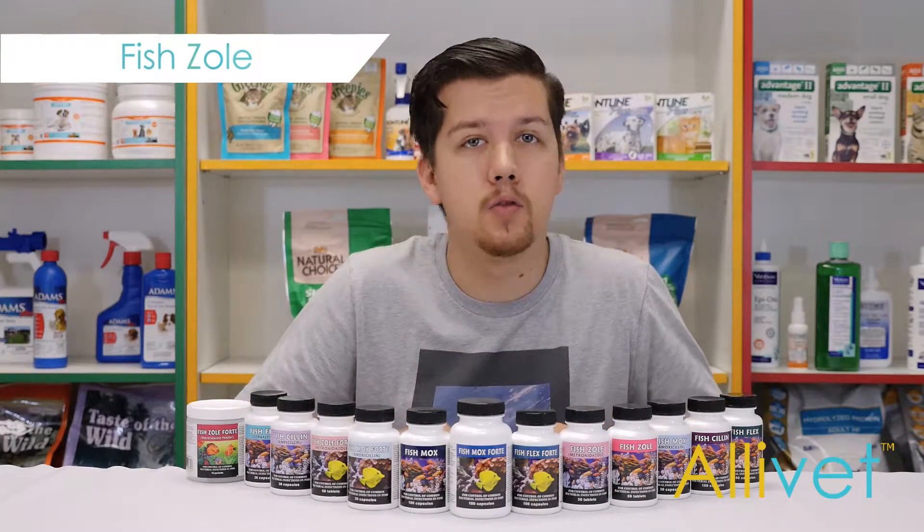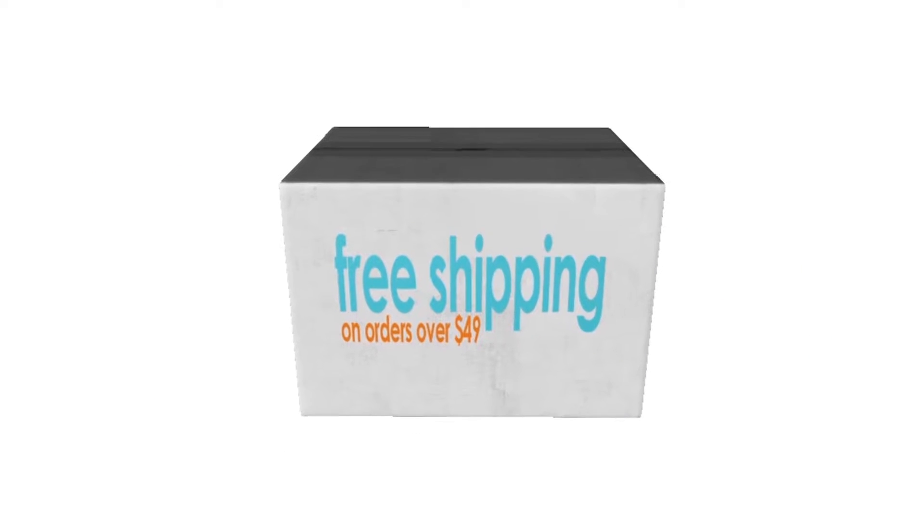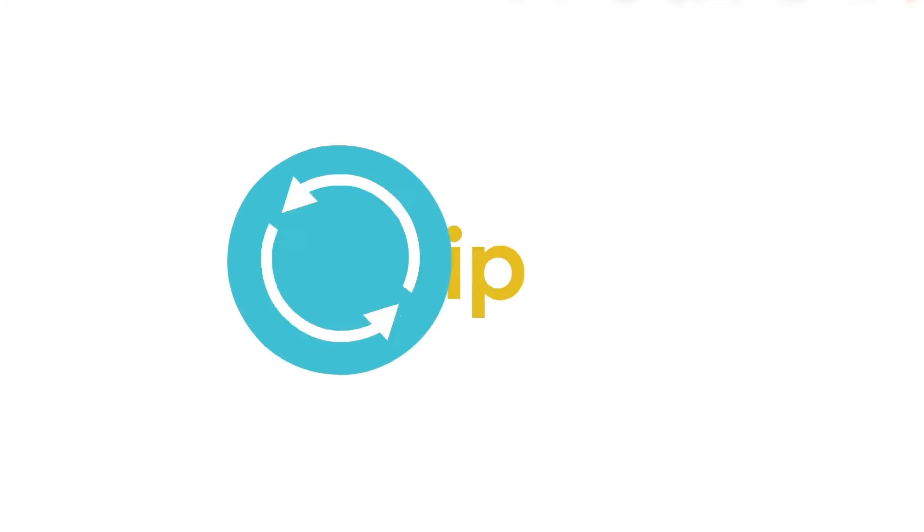All of our antibiotics for ornamental fish qualify for our AutoShip program. Shop Aluvet and get free shipping on orders over $49. Use AutoShip and save 5% off of every AutoShip order.